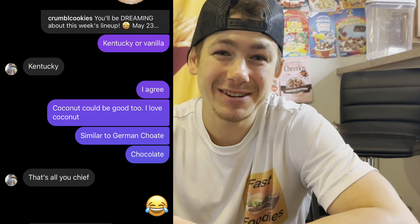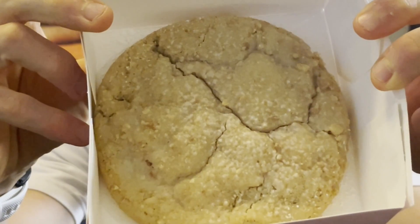What's up everybody, I'm Parker from the Fast Foodies and it is time for yet another Crumble Cookie review. I love doing these Crumble Cookie reviews. Every Sunday, Crumble Cookie comes out with their weekly menu and every Sunday my good friend Kellen and I have a pretty intense discussion on which cookie we think is going to be the best. If you want to see more delicious Crumble Cookie reviews, hit that subscribe button.